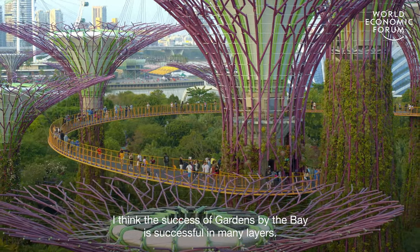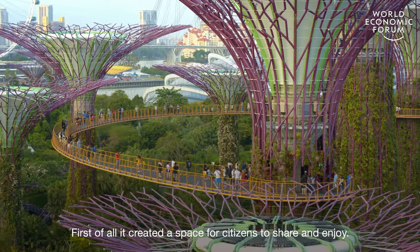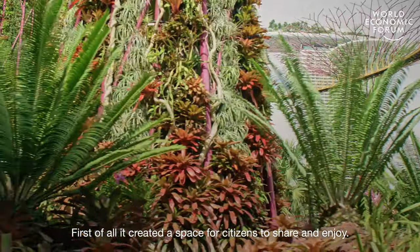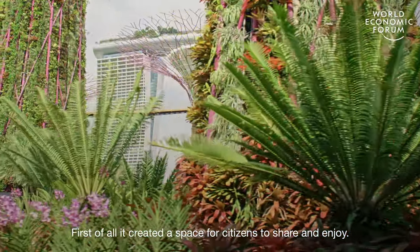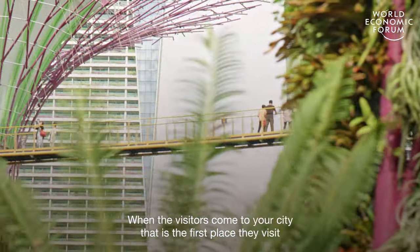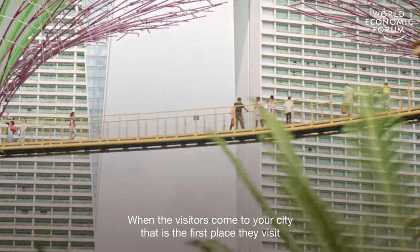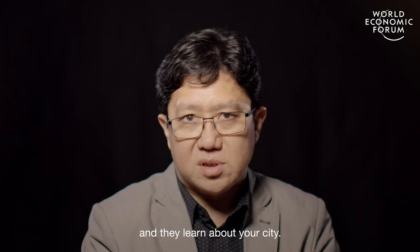I think the success of Gardens by the Bay is successful in many layers. First of all, it created a space for citizens to share and to enjoy. At the same time, it's like an urban living room — when visitors come to your city, that is the first place they visit and where they learn about your city.